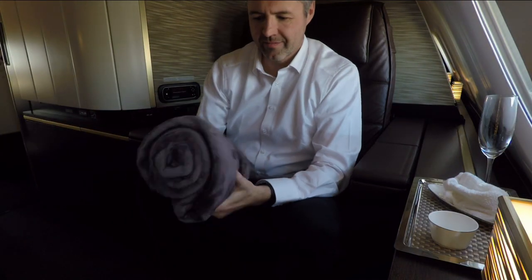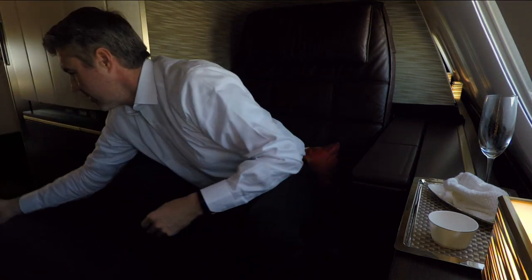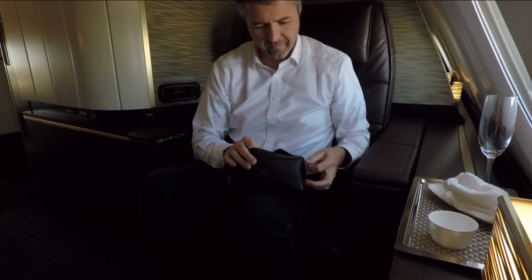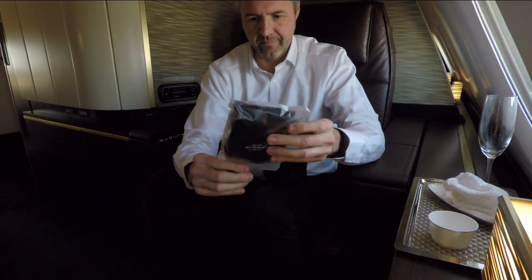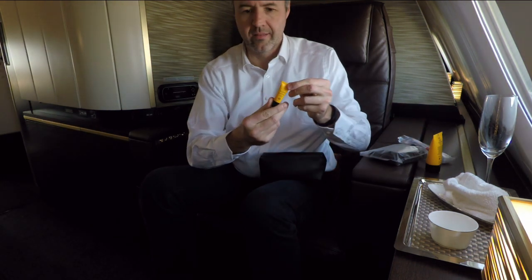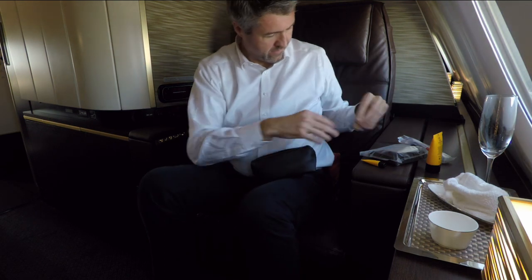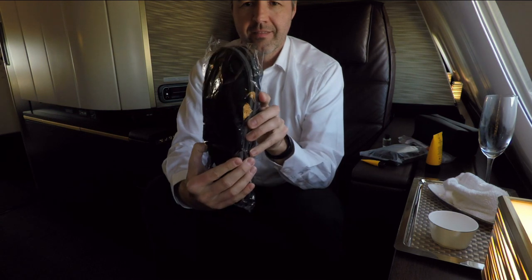Now is a good time to check out the amenities in this first class apartment. We have a super fluffy blanket and also a fancy looking Acqua di Parma amenity kit. It contains a plush sleeping mask, an Acqua di Parma body lotion, toothbrush and toothpaste, a lip balm, and in a tiny little bottle some Acqua di Parma magnolia. And of course, the lounge slippers.